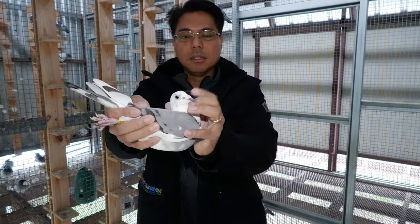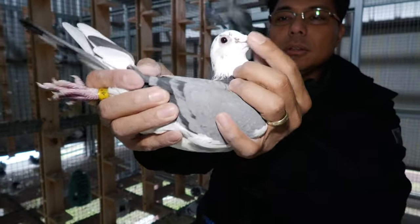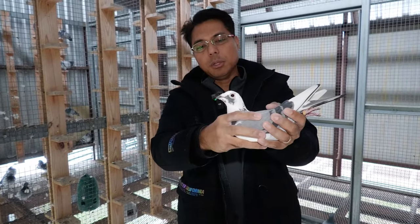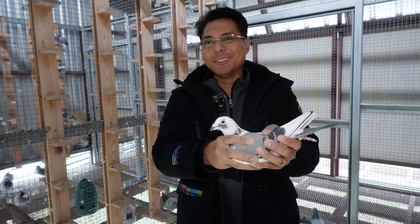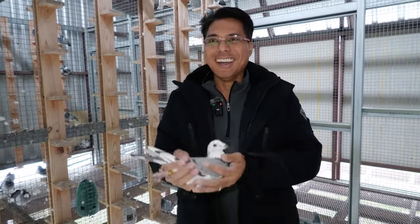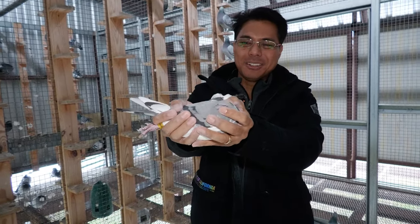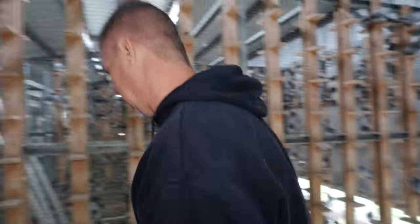They're solid eyes. Do you believe in pairing solid eyes with pearl eye? Not really. She's produced good with a yellow eye. Like we said — it's about results. I'm gonna show you a direct daughter of 9-11. They just came in — she came in in the summer. She's only been here in America for just a few months.